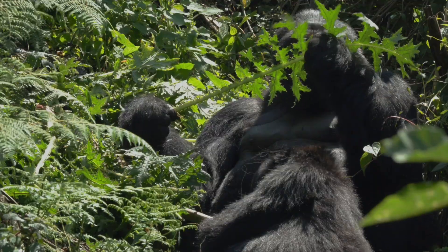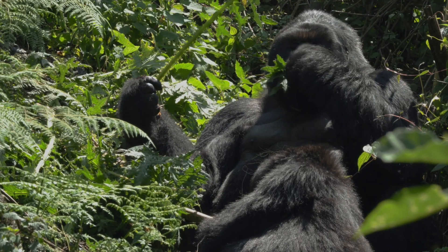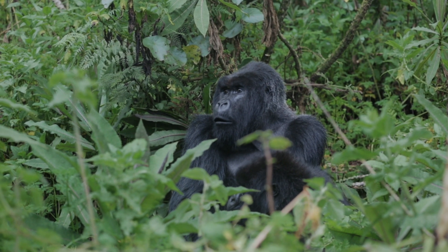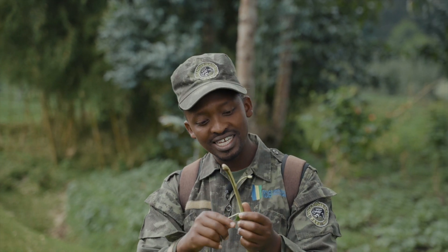Mountain gorillas eat nearly 200 species of plants. The eucalyptus — what we call the blue gum tree, this is what they call miden — they don't eat the leaves. They peel the bark like this, using their teeth, and they lick the sap.